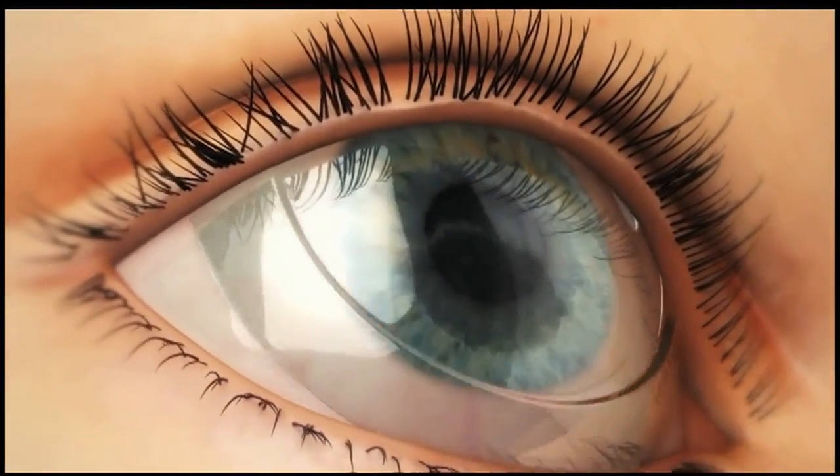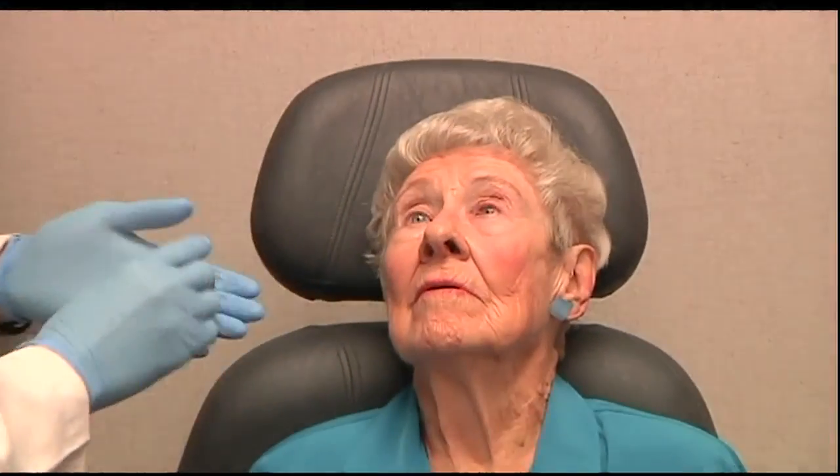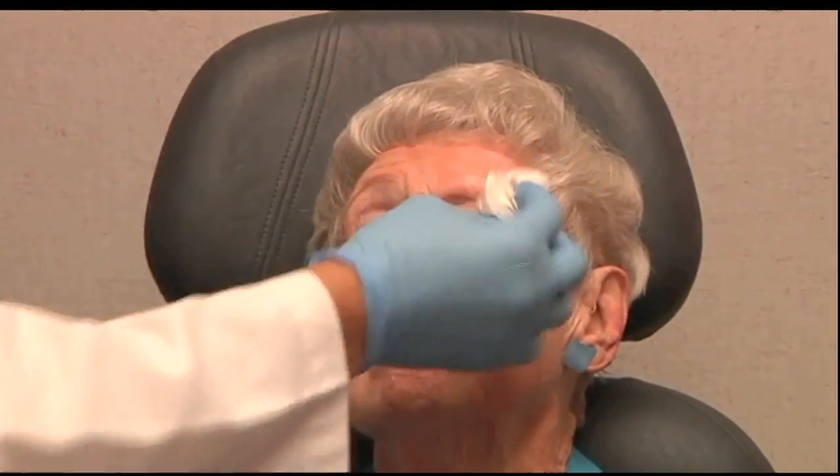And in less time than you can say 'give me better vision' — look up towards the ceiling — so it's roughly the size of a quarter. It's in. And that's it. It's in.